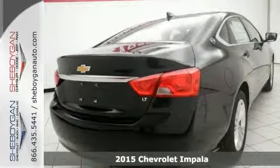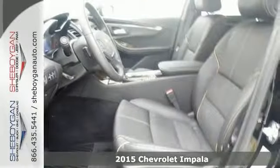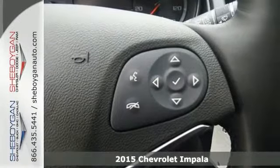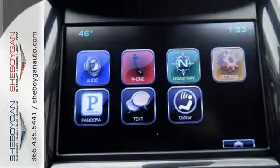This 2015 Chevrolet Impala 2LT simply does it all, and it just doesn't get any better than this. This Impala is simply quality in every aspect. It's one of the finest cars around and you won't believe what you get for the money.